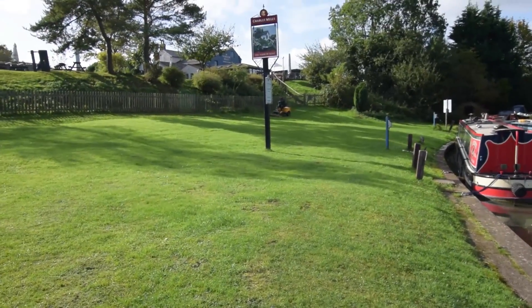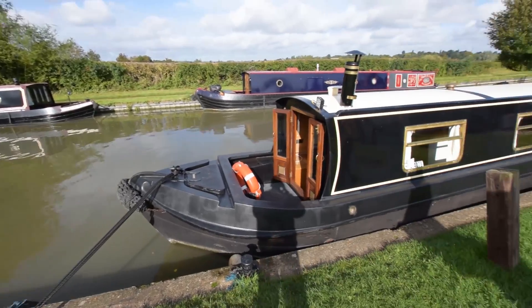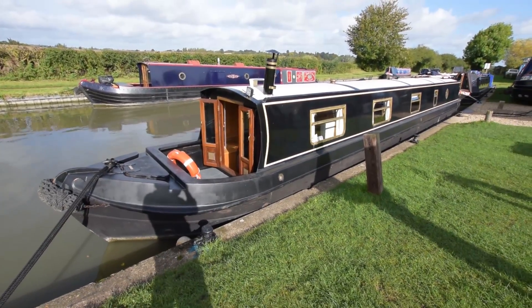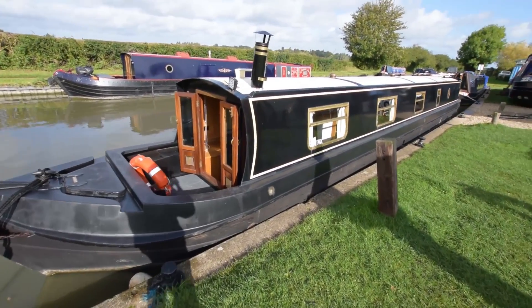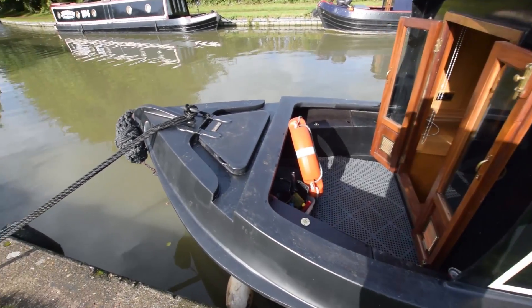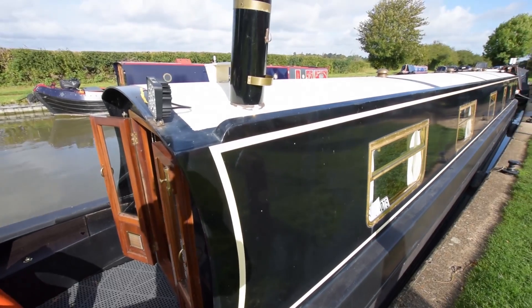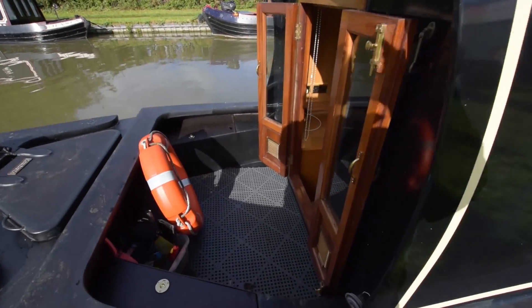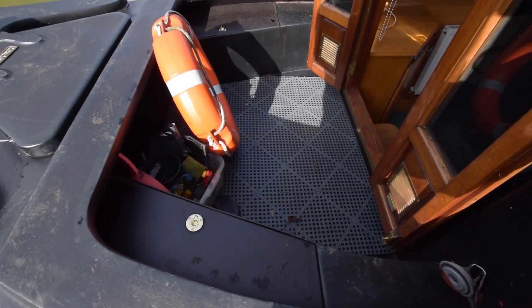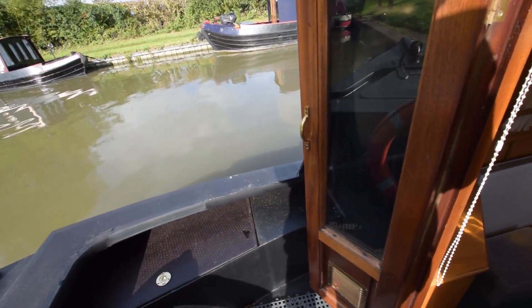Oh, there's Rob - he's on his ride-on lawnmower, happy as a pig in poo on that thing. Anyway, back to the boat. The gas locker in the forward locker has two 13-kilo gas bottles. The front doors are glazed hardwood. The well deck itself is three feet eight inches long, with storage under both lockers either side of the well deck.